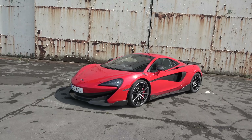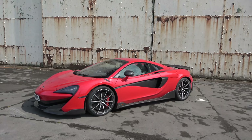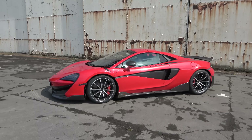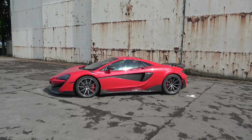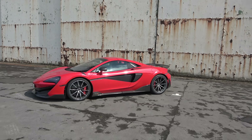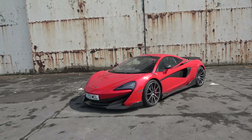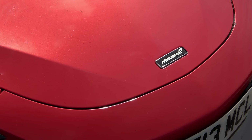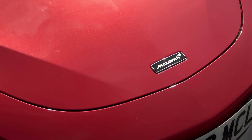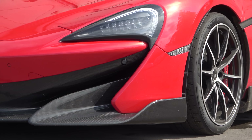The McLaren 600LT Coupe or Spyder is actually one of my all-time favourite road cars — I think they nailed the balance of performance and playfulness in this package. The spec of this car: it's painted in vermilion red, a stunning colour with a heavy pearlescent fleck draped over the sculpture of the 600LT. It looks fantastic.